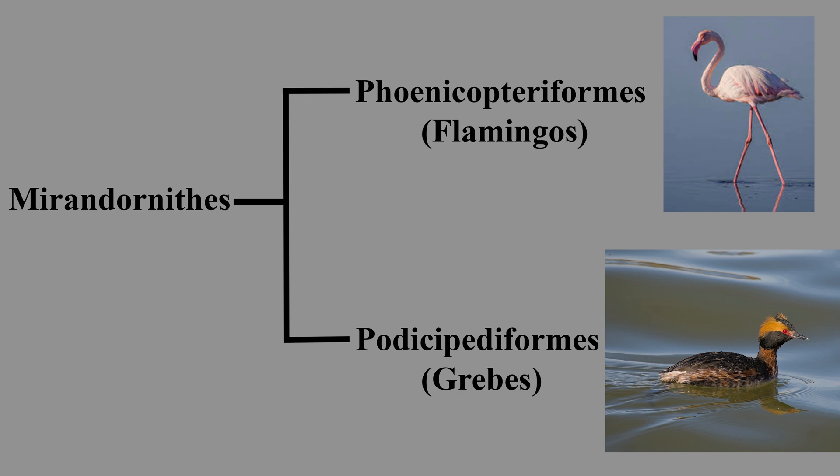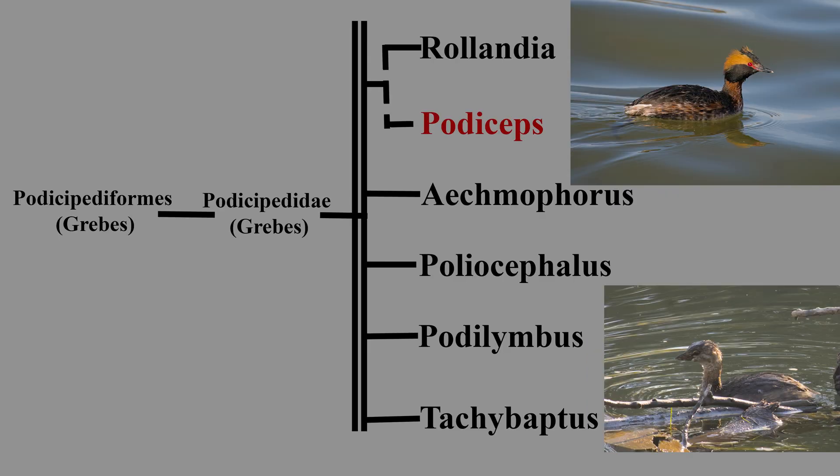Despite appearing similar to waterfowl, grebes are sister to the flamingos of the order Phoenicopteriformes. To date, there is no complete phylogeny of grebes in the order Podicipediformes, family Podicipedidae, based on molecular studies, and results of morphological analyses vary.